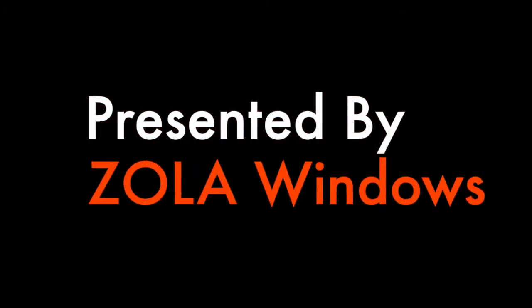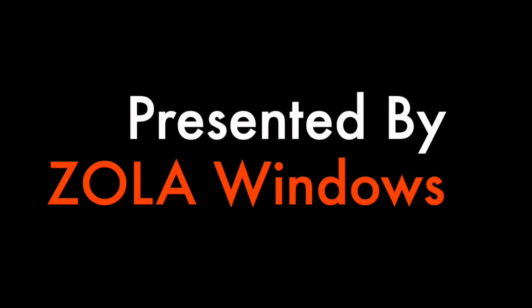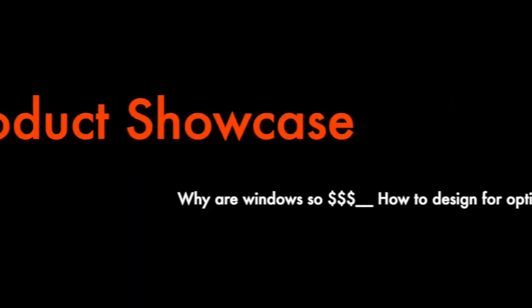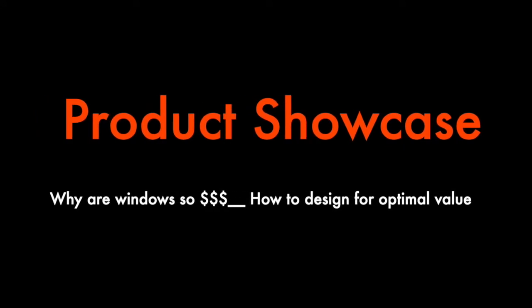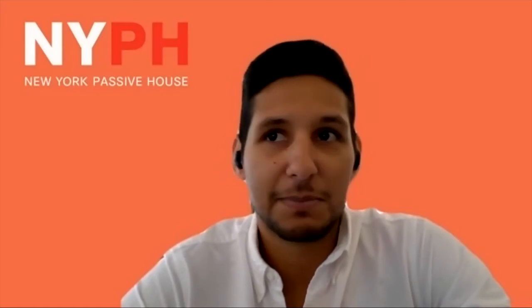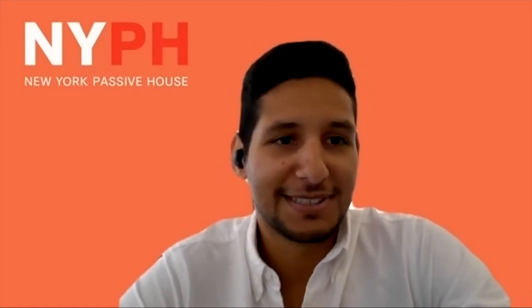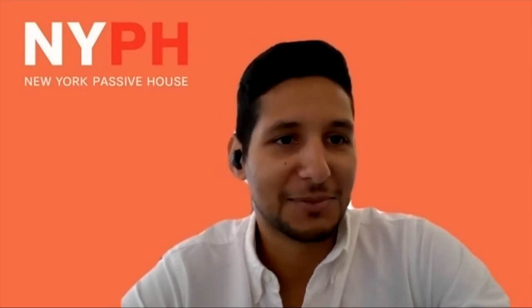My name is Jose Sosa and I am with New York Passive House. I am accompanied by Sam McAfee from Zola Windows, and we would like to welcome everyone. We are excited to have you all back talking about windows, which is one of the topics everyone is always very excited to learn about. Today we're specifically discussing pricing of high performance windows and doors.